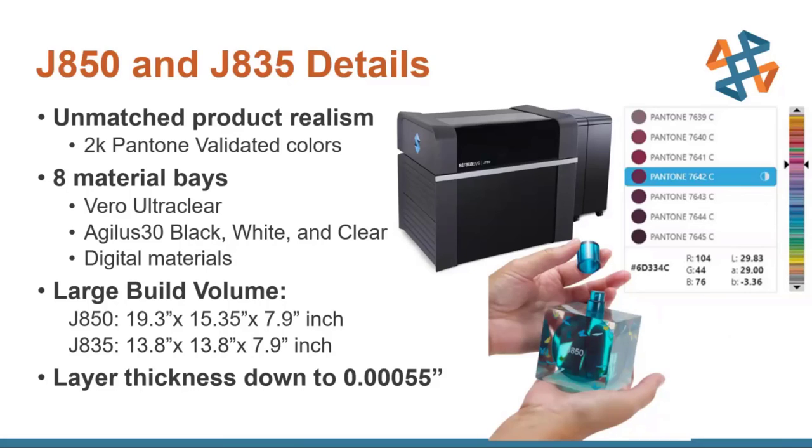If you want to print a little faster and don't need quite that level of quality — which most of the time customers don't — you can print at larger layer thicknesses to speed up the process. There's also a draft gray model material new for this series, which is a slightly cheaper material you can use to quickly get something in your hand and see how the geometry looks when you don't need that photorealistic appearance.